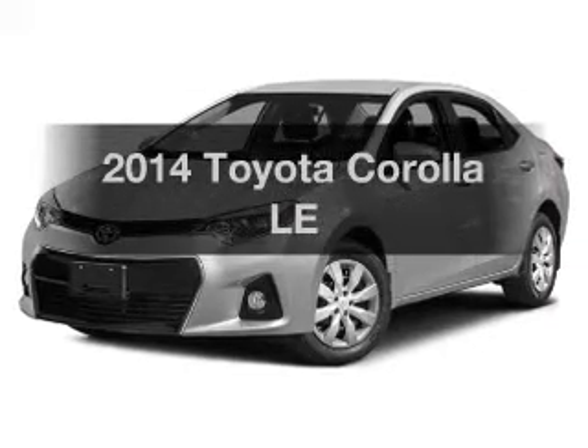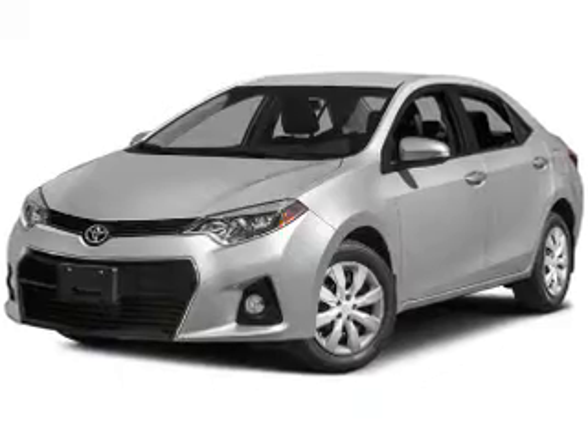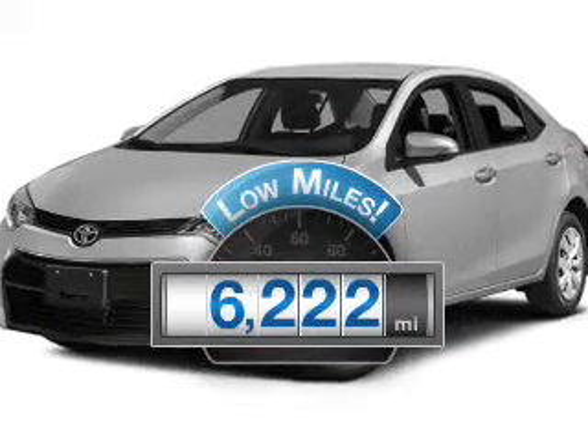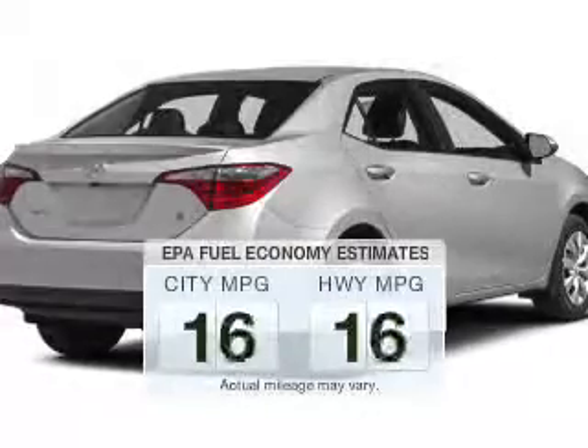Presenting the 2014 Toyota Corolla. If you're looking for a first-rate auto, this one could be yours today. Why worry about high mileage? Choosing a ride with lower mileage is the right choice for your busy life. Save your money.